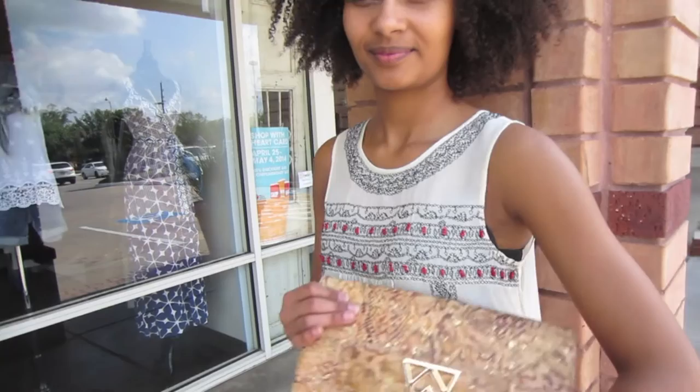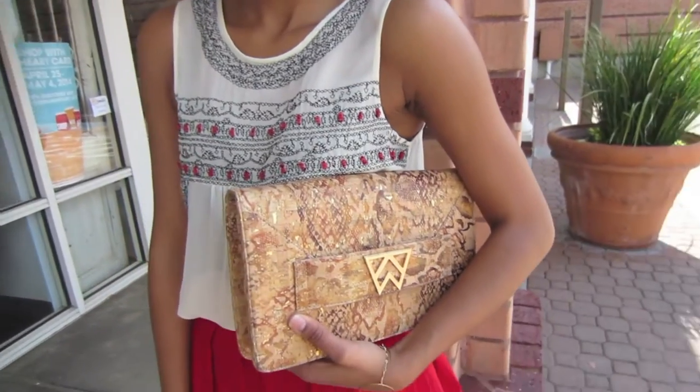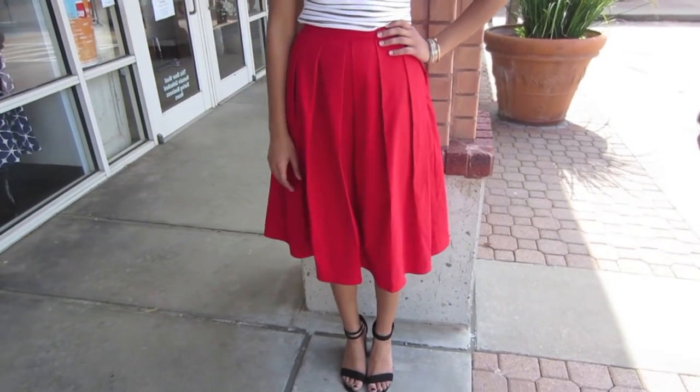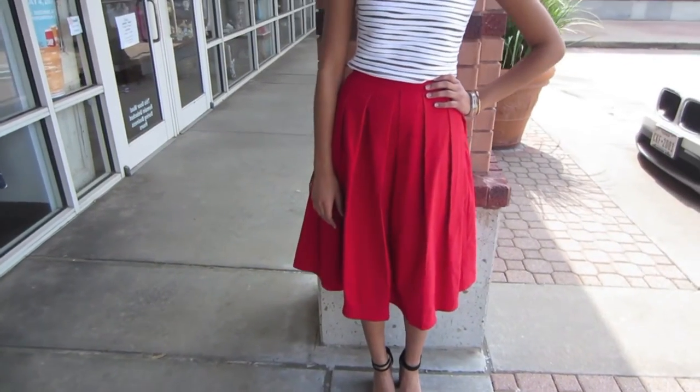We've included this cork clutch by Kelly Wynn. For a more graphic look, how about pairing it with this Tiki Torch top by Bailey 44? A solid color is a great way to make this skirt stand out, and what better way to wear a solid than in fresh white.